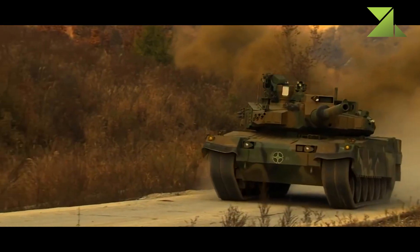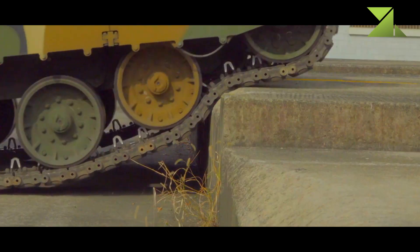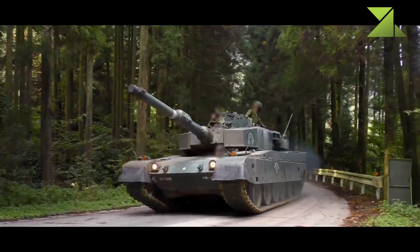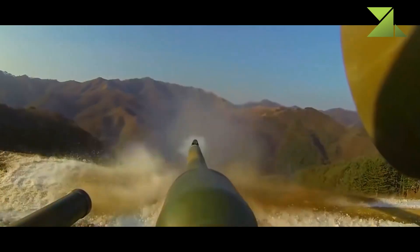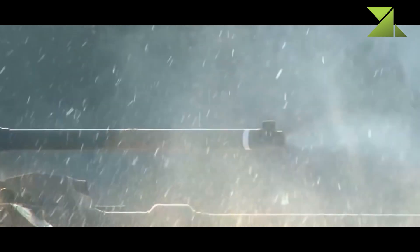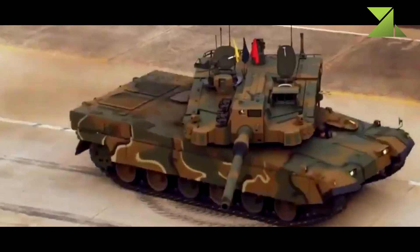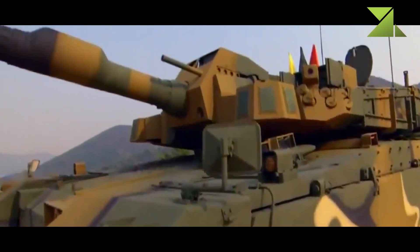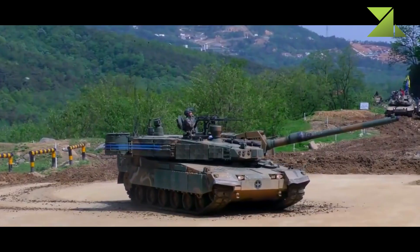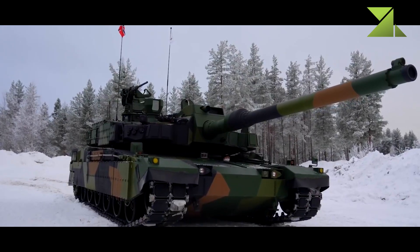Currently, the K2 is one of the most advanced main battle tanks in the world, outclassing anything North Korea or China have. Furthermore, it is the most expensive main battle tank to date, overtaking the Japanese Type 90 MBT. This tank uses both modular composite armor of undisclosed type and explosive reactive armor blocks. It is claimed that the front armor withstands direct hits from 120mm tank rounds fired from L-55 guns.